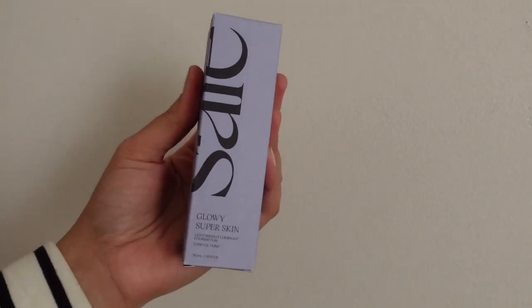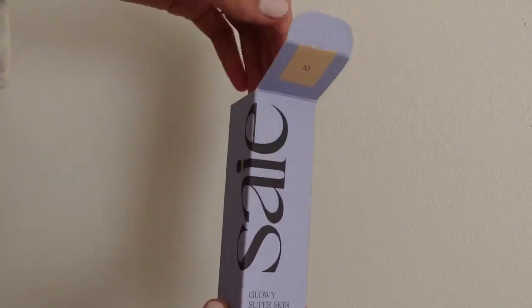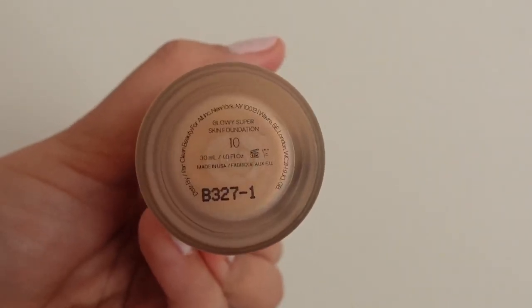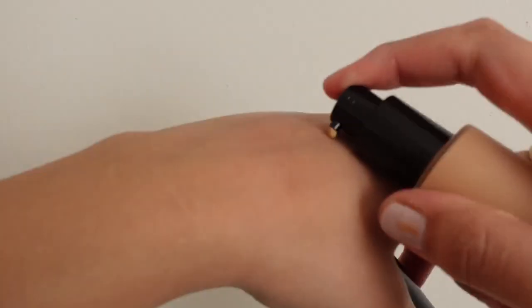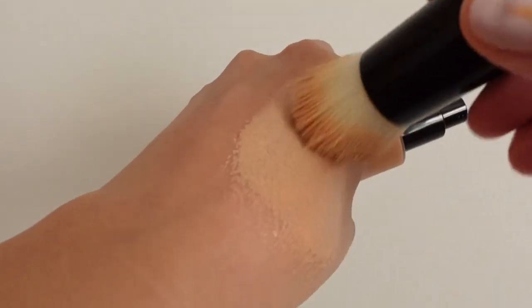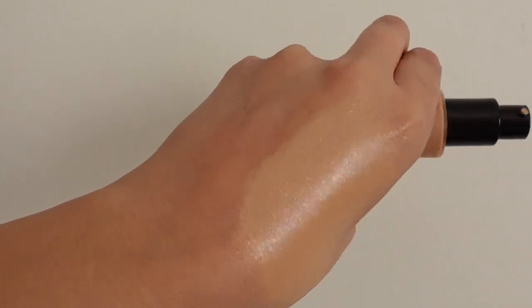This is the Say Glowy Super Skin Lightweight Luminous Foundation. It's a lightweight serum foundation with medium buildable coverage that brightens and leaves a luminous finish. Online it says it blends easily for a hydrated and seamless second-skin appearance. The highlighted ingredient is the Hydro Bounce Complex — Say's signature ingredient — which helps hydrate, moisturize, brighten, and plump the appearance of skin. This foundation is comprised of 85% skincare ingredients and 15% weightless pigment.